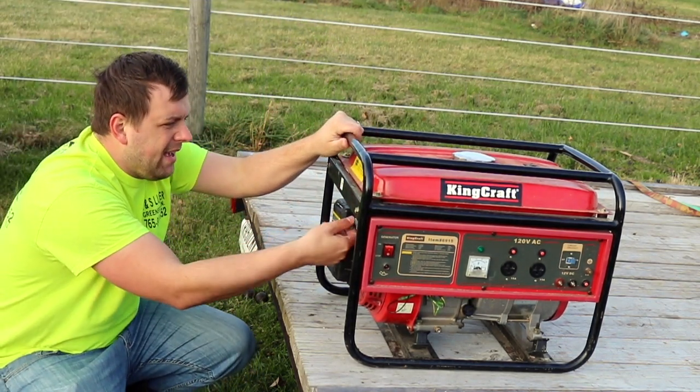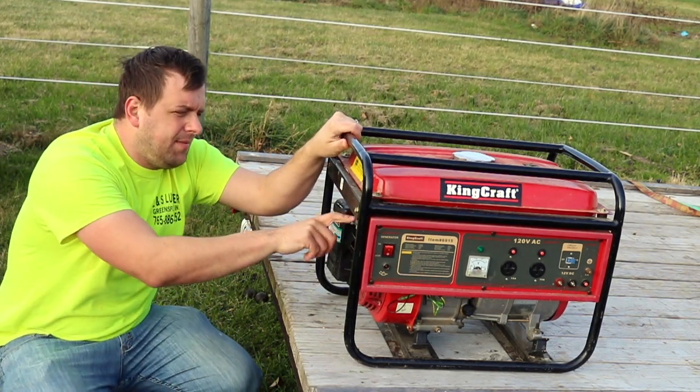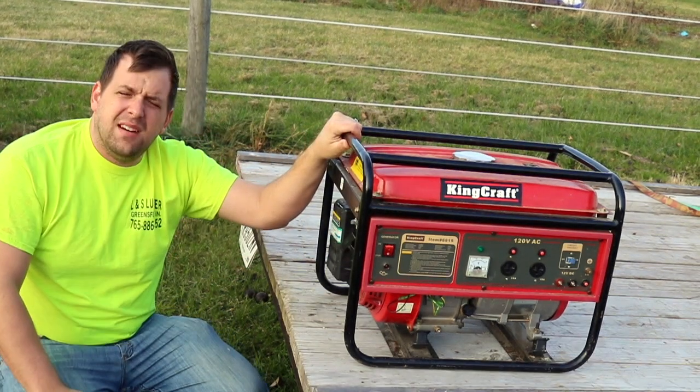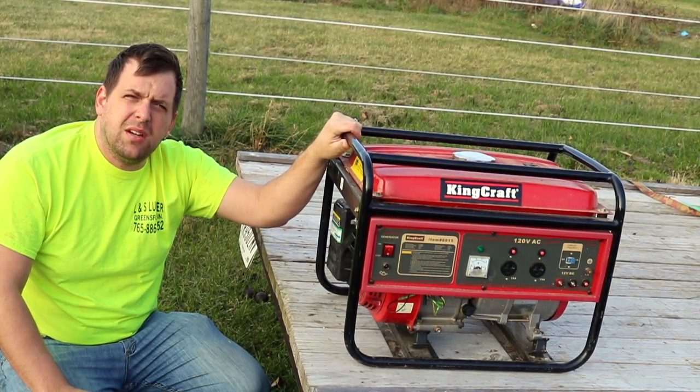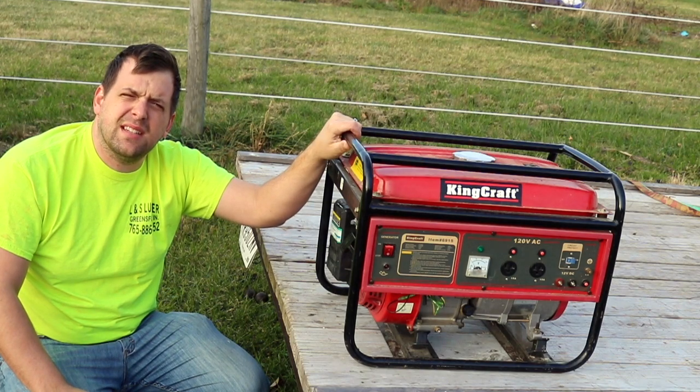When I'm done with that, I make sure to shut off the gasoline feed on the side. Make sure that your generators are in good working order, because the moment you need it is a moment too late to fix it.